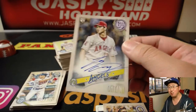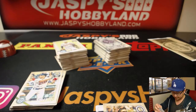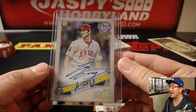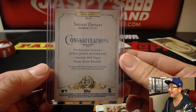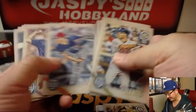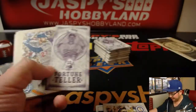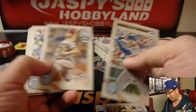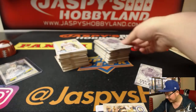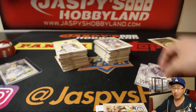Otani autograph! Boom. Shohei Otani on-card autograph in Gypsy Queen. Congrats — that is awesome! I think Daniel had purchased like four or five of these boxes. That'll more than make up for that.